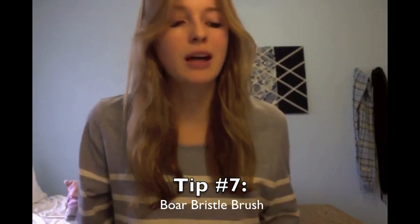Tip number 7 is to use a boar bristle brush. I got this one at Walgreens for only about $11. Make sure you get the soft bristles because the hard ones can cause damage — at least for my fine hair. Every day at night I just run my brush from the scalp to the tip. What these brushes are good for is distributing the natural oils in your hair — the sebum that collects at your scalp — and distributing that oil to the rest of your hair, especially to your ends.